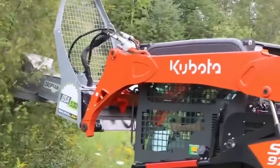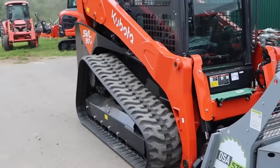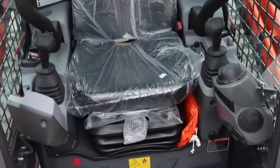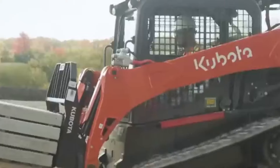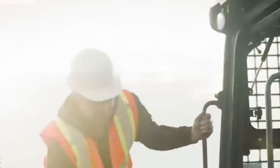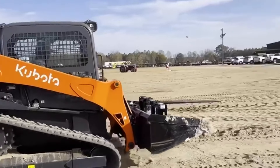Starting off our list at number 10, we have the Kubota SVL-97. This compact track loader is a powerhouse, delivering top-notch performance and reliability on any job site. With a bucket breakout force of 7,623 pounds and a lifting capacity of 3,200 pounds at 35% of the tipping load, it's built for heavy-duty tasks.